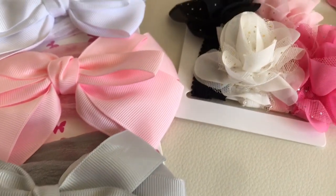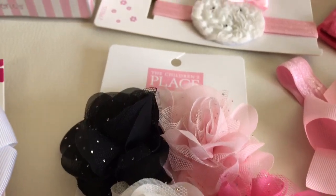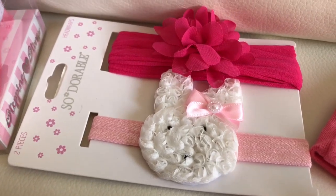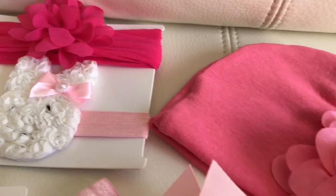These next bows are from Children's Place. I love the flowers and how delicate they look. The bunny headband set was a gift from her great aunt, and I think it's just the most precious little thing with a little pearl on the bow. The fuchsia one also has a pearl in the middle, but you just can't see it — the flower is hiding it.